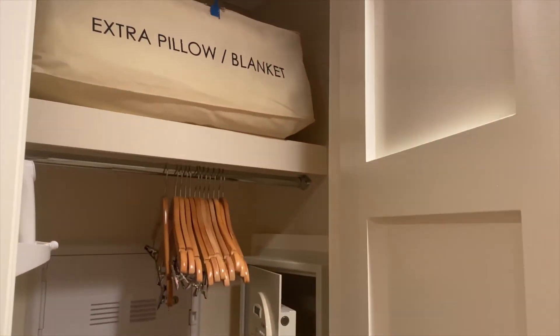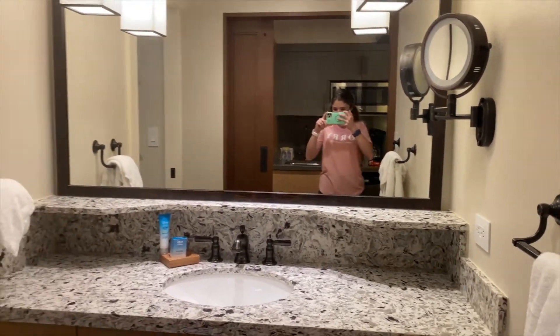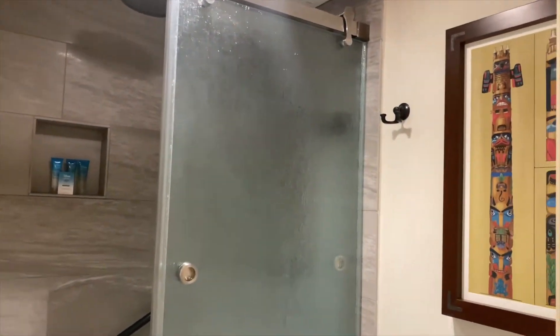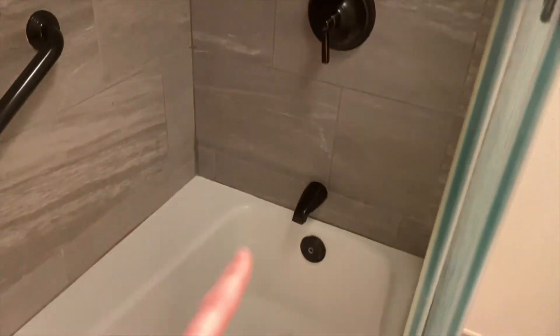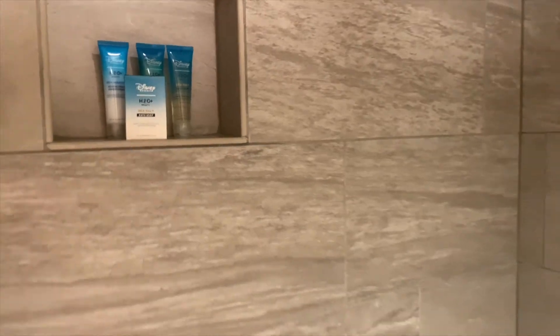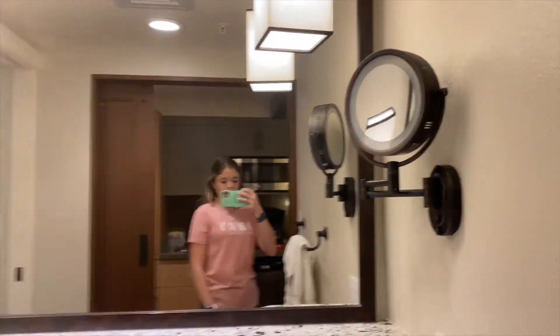We've got a little closet here. And this is the bathroom with super nice countertops. The wood is nice. The toilet area — oh, look at that cute painting. And it has two types of showers and then the actual faucet for the bath. It comes with the small toiletries, not the pump-your-own, which is nice because you can take those home. And a little makeup mirror. Very nice lighting in here, too.